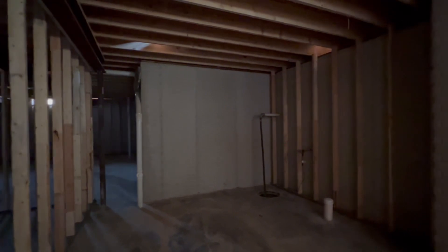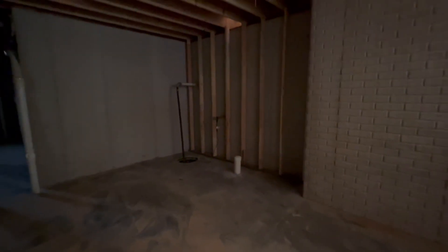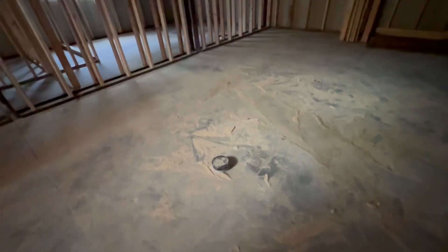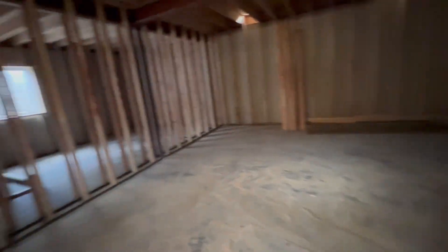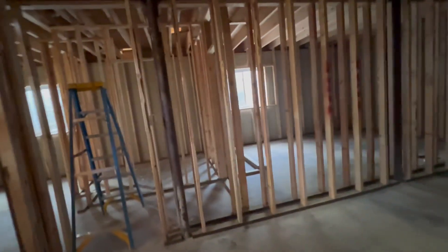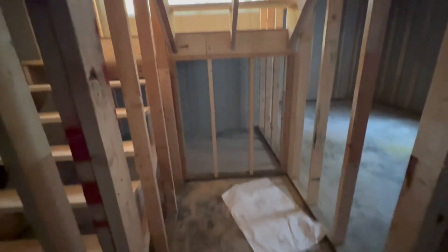This is a mechanical and storage room — sump pump, radon. There's my electric for the couch and lamps, that kind of thing. This would be a little storage closet.